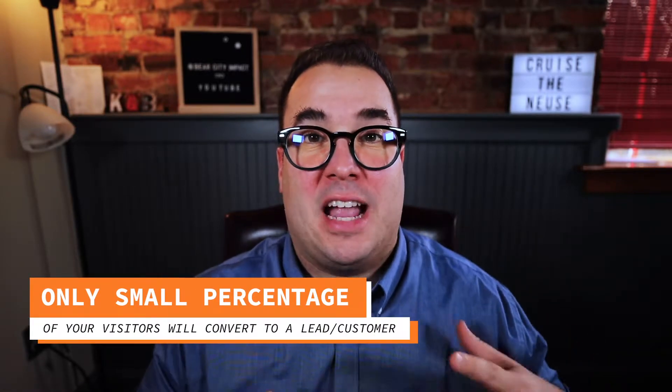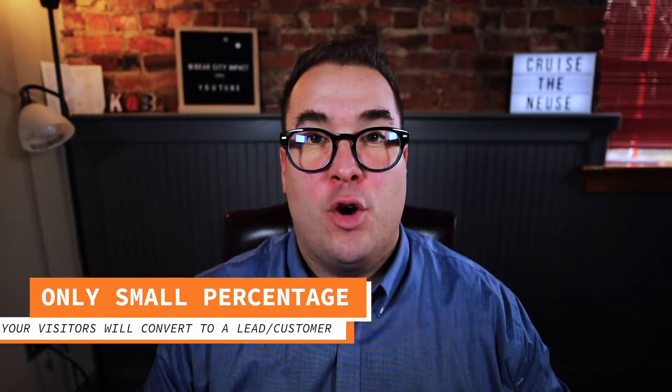What if I told you that only a few percent of your website visitors will hit that contact now button? What if I told you there was a way to automate the growth of your email list for free? I am not kidding around. Hey everyone, I'm Brad Porat and I'm all about helping Main Street businesses use the power of online marketing to grow their business.